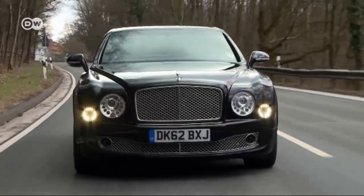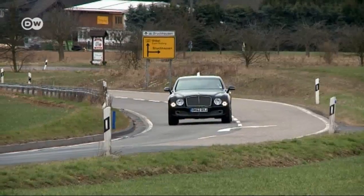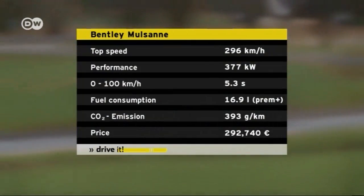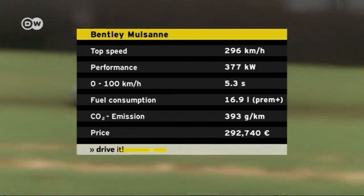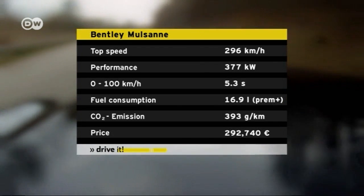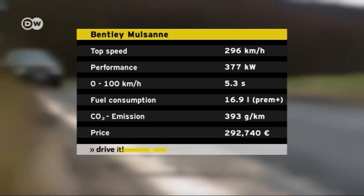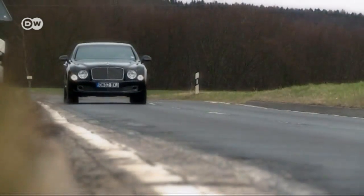The luxury comes at a price, starting at just under 300,000 euros in Germany. So the high fuel consumption, rated at 16.9 liters of super-plus per 100 kilometers, shouldn't be a major concern — though it can reach 20 liters for city driving. And the automatic deactivation of four cylinders doesn't save that much.